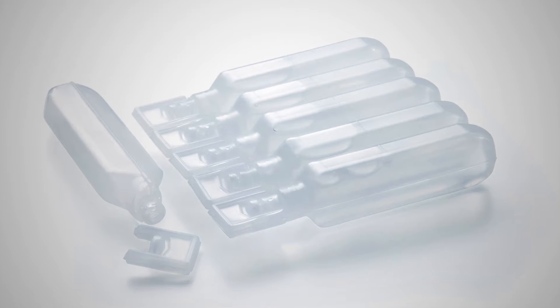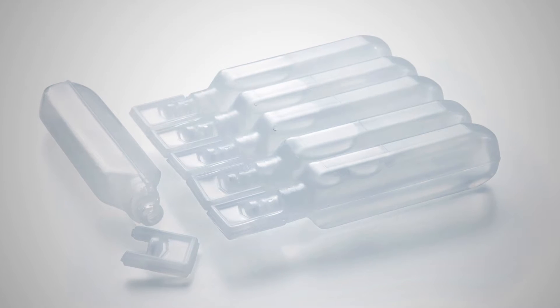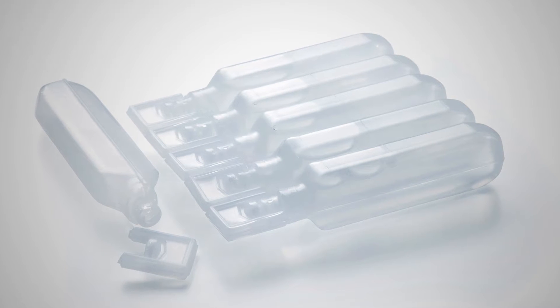Blow fill seal is an aseptic drug packaging process that has existed for more than 50 years. The plastic containers that BFS forms, fills, and seals are typically used for ophthalmic or inhalation administration of the drug.